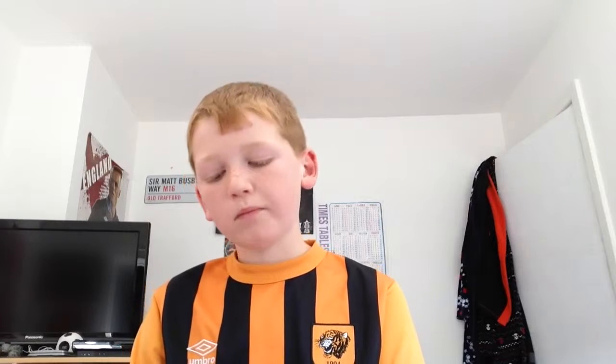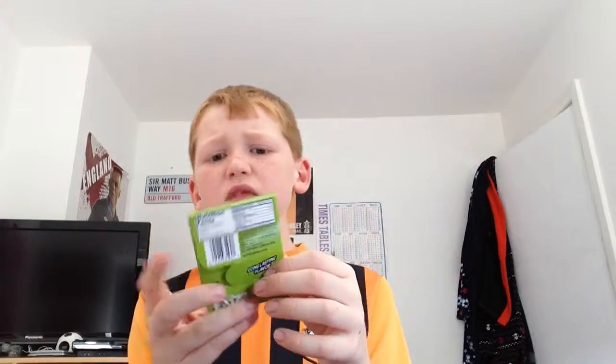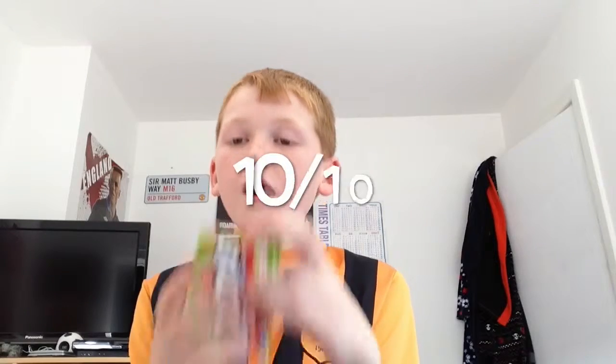That's nice. These are good - long lasting flavour. That tastes just like watermelon, they're really nice. I'm going to rate all of them. I'm going to rate that a big 10 out of 10. These are really nice, I'm going to have some more of these.